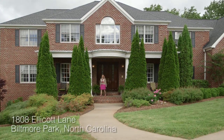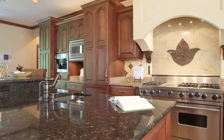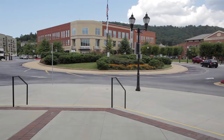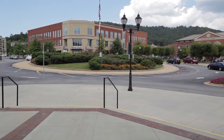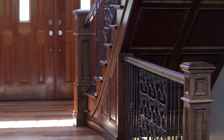What are you looking for in your next home? If your wish list includes a fabulous entertaining kitchen, quality amenities at great value, and one of Asheville's hottest locations, then let me introduce you to 1808 Ellicott Lane in Biltmore Park.